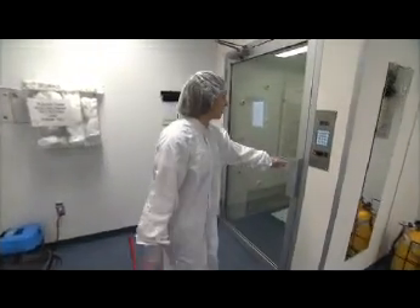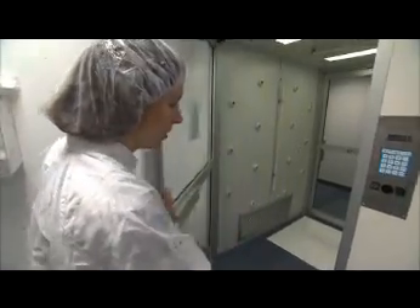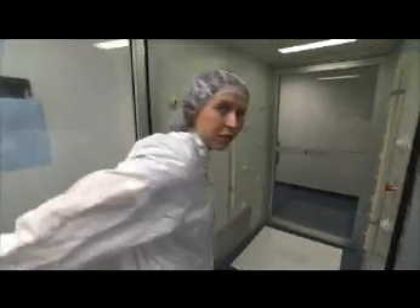Here we go. All ready to go into the airlock and head into the clean room.